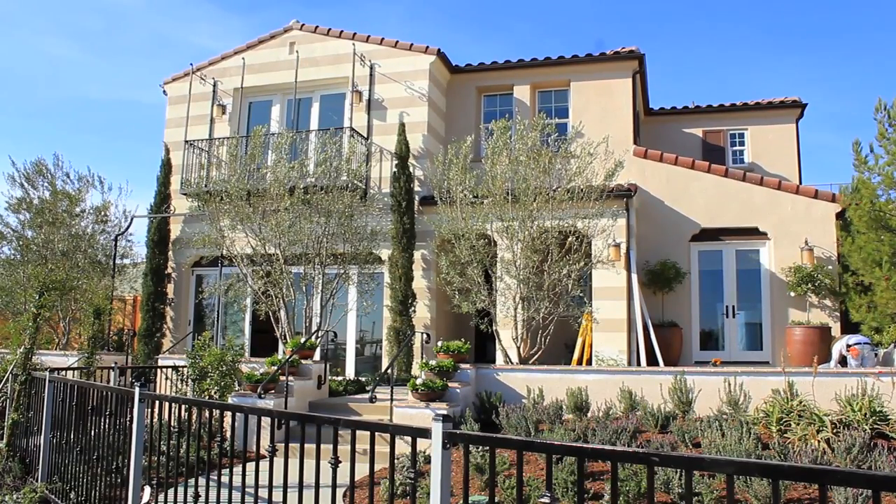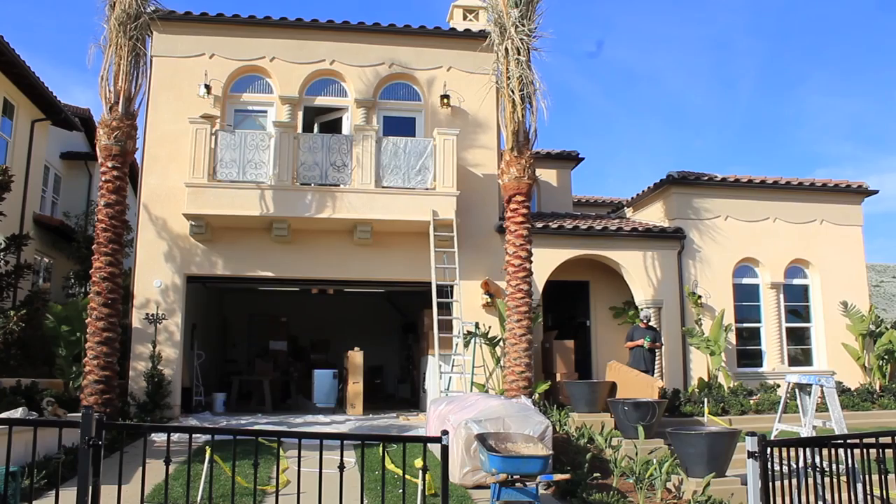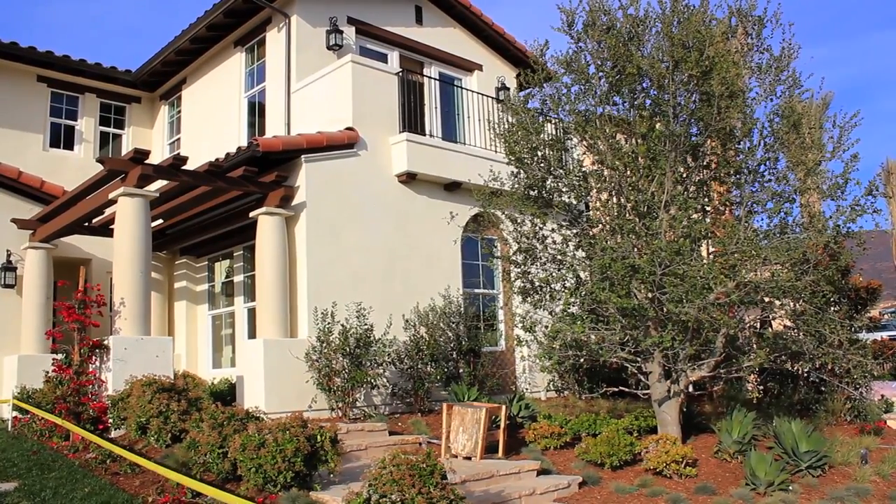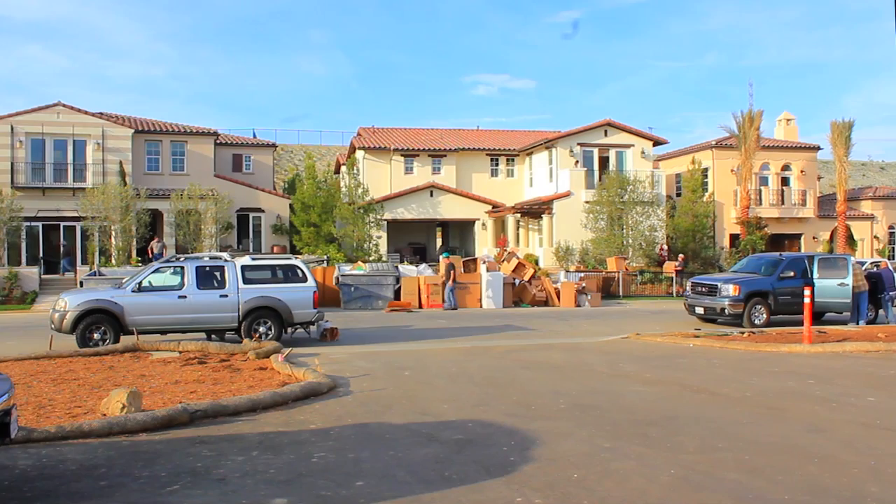At Davidson Communities, we're putting the finishing touches on our brand new neighborhood, Artero at La Costa in Carlsbad. We are just days away from completing three exquisite model homes, which will have their grand opening on Saturday, February 8th.